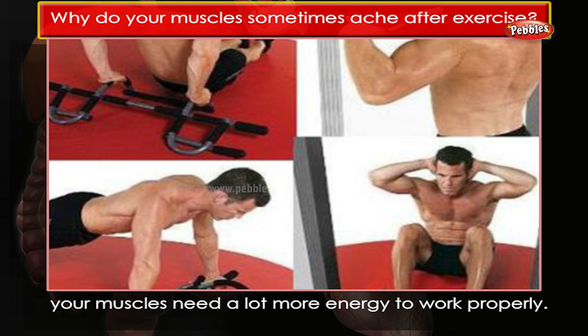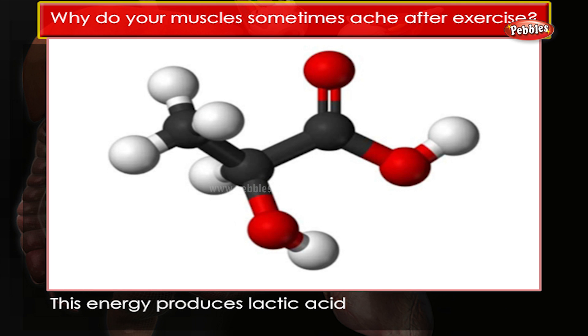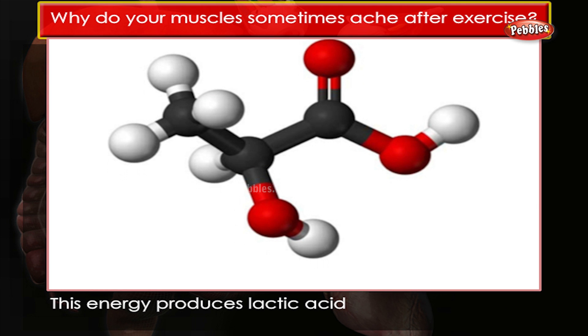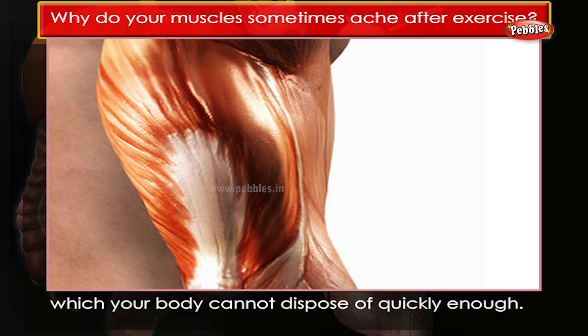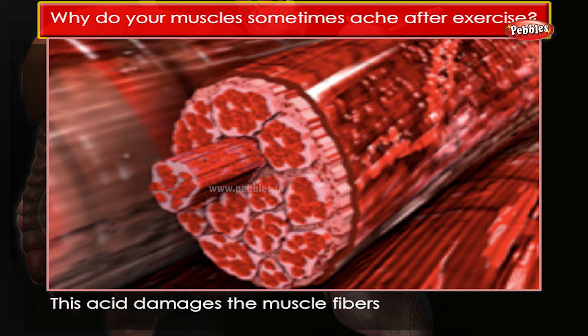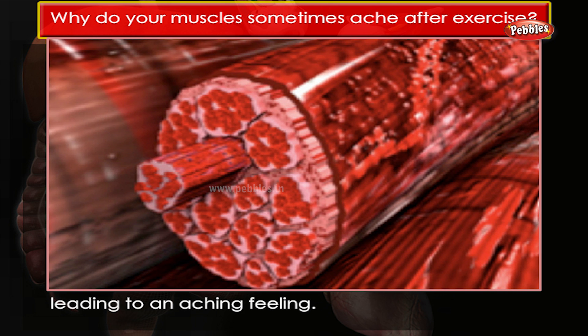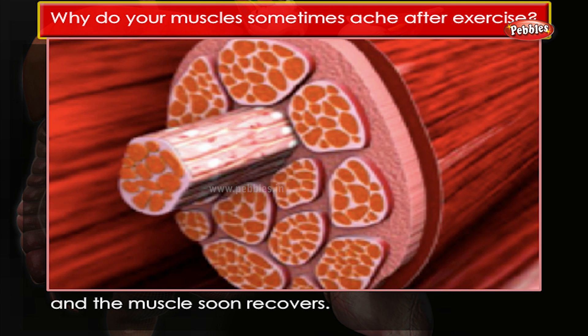Why do your muscles sometimes ache after exercise? When you do a lot of exercise your muscles need a lot more energy to work properly. This energy produces lactic acid, which your body cannot dispose of quickly enough. This acid damages the muscle fibers, leading to an aching feeling.